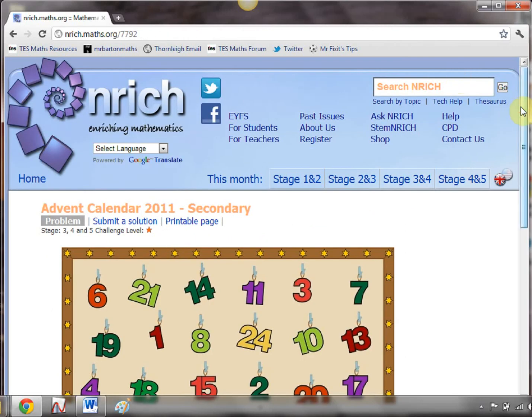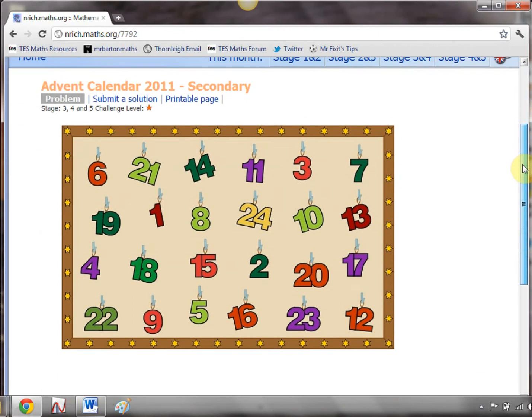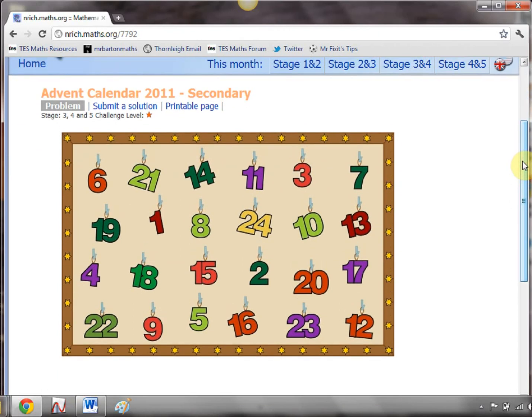On the face of it, it looks like your standard Advent Calendar — 24 things to click. But behind each door is not a chocolate. It's something far better than that. It is a classic little maths problem.